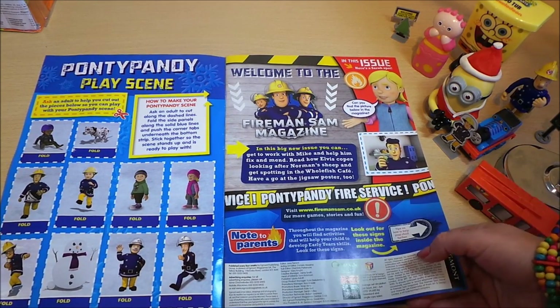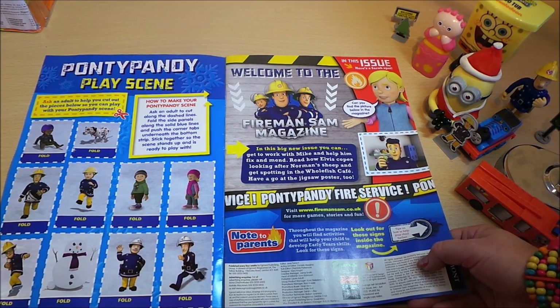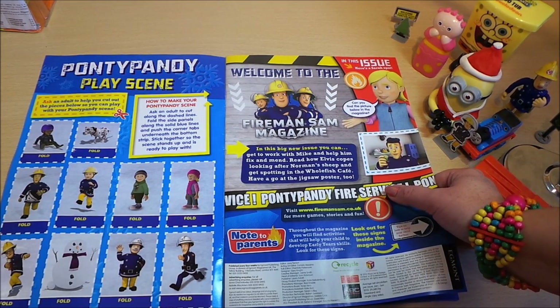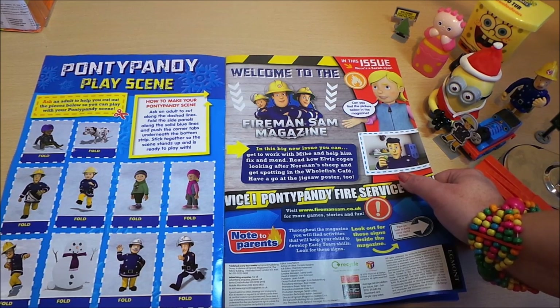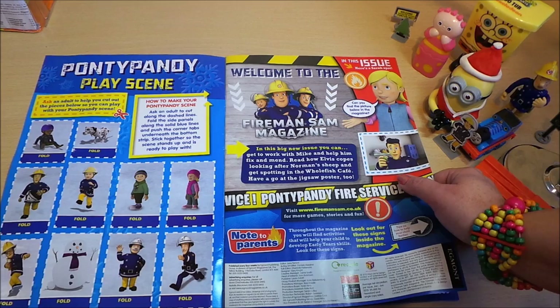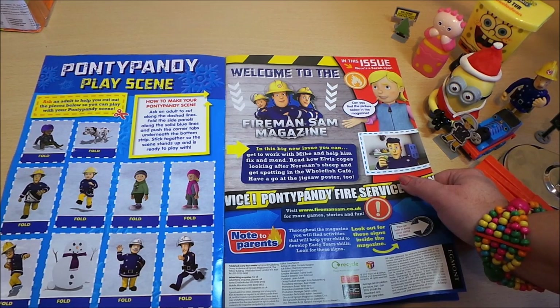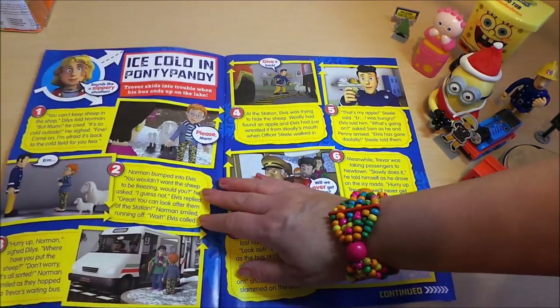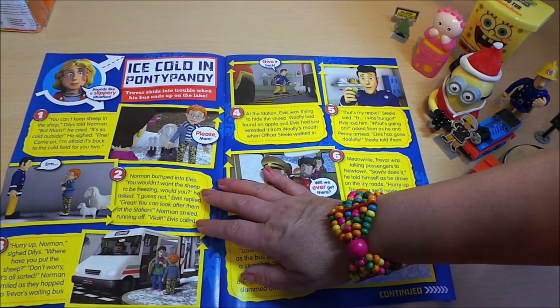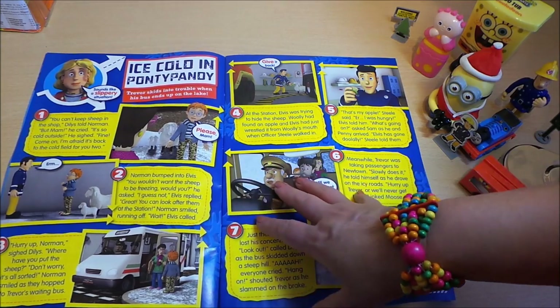In this big new issue you can get to work with Mike and help him fix things, find out how Elvis copes looking after Norman's sheep, and get spotting in the whole fish cafe. Have a go at the jigsaw poster too — that looks like fun. Here's a story from the Fireman Sam magazine.